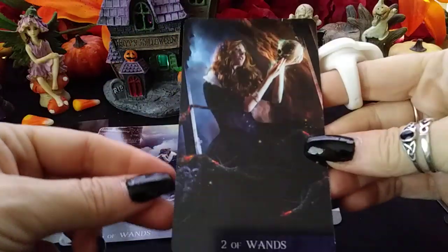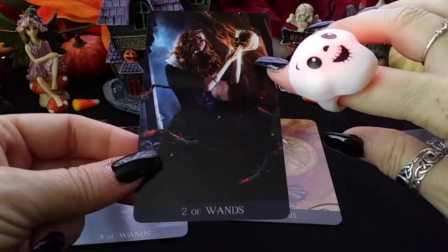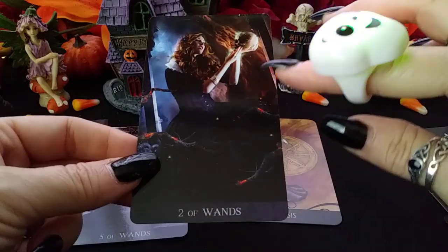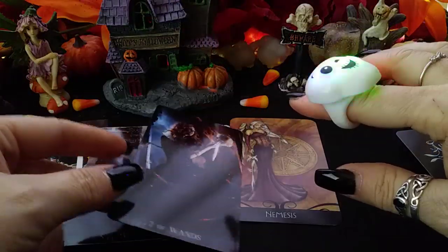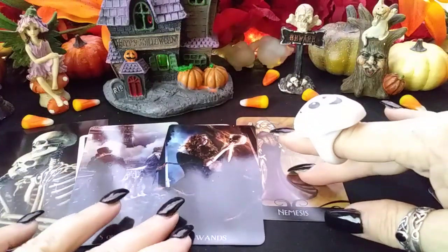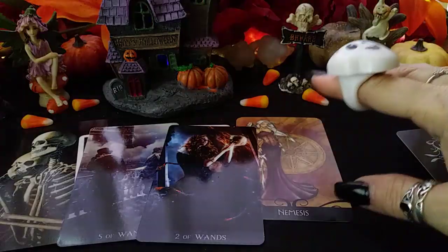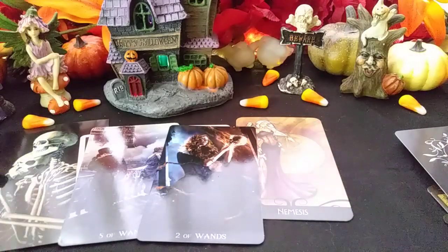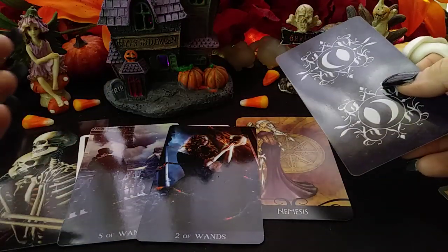Then we have the Two of Wands. We have the flaming skeleton head here. The Two of Wands is called Through My Clairvoyance — this is about making plans. I feel like maybe these are some secret plans somebody is making while they're breaking up with their karmic. This is something you might not know is happening right now. They're going to let you know as soon as everything clears up and comes through — it's like they can't tell you now because they don't know the outcome yet.